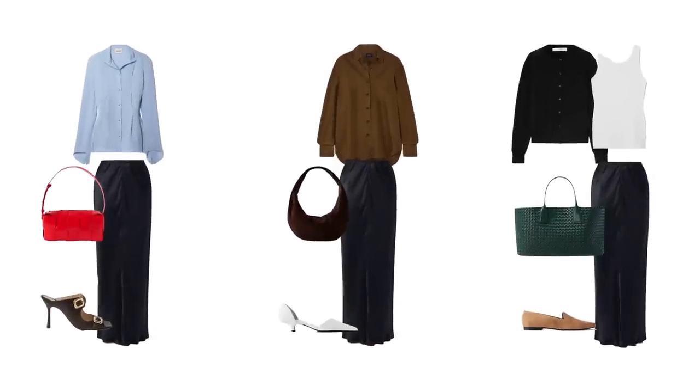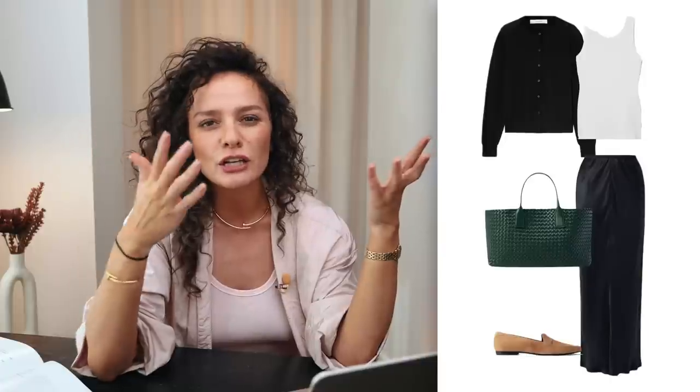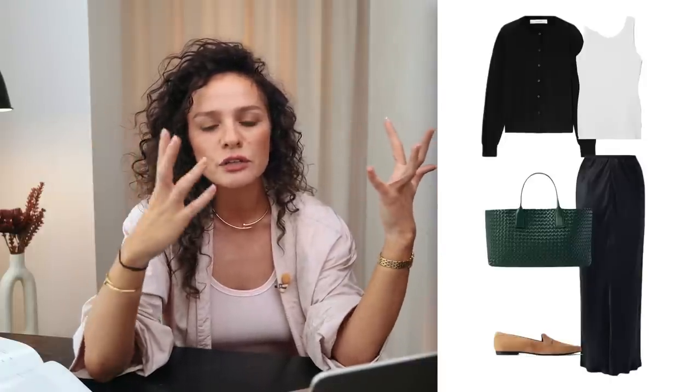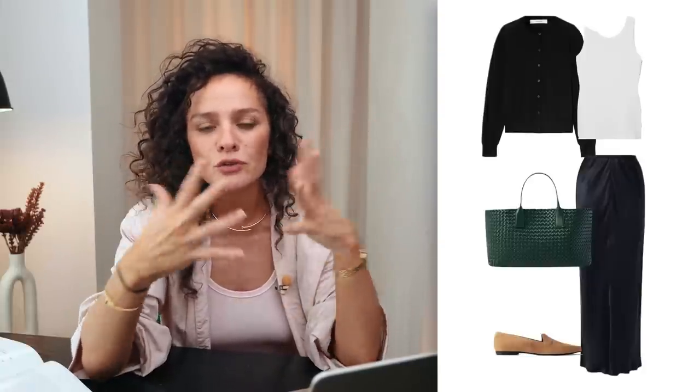For the silky satiny skirt — a midi rather than maxi since maxi looks too dramatic for most office occasions — it's paired with a casual tank top and a cardigan in case it gets chilly. Especially in an American office environment, the air conditioning temperature difference between outside and inside can be extreme, so a cardigan keeps you comfortable. Then a textured bag and suede shoe complete the look. There are a couple of options with this skirt: something more feminine and something more casual.